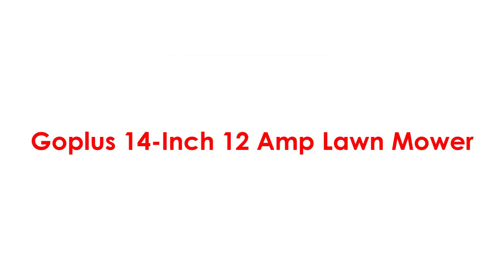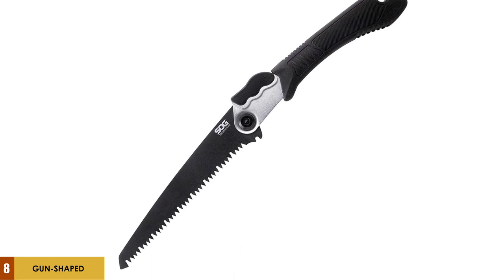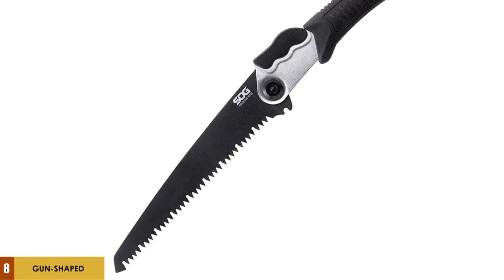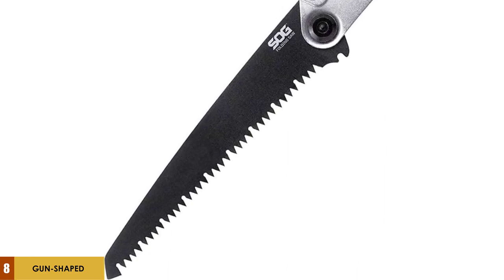At number 8: the SOG Foldable Hand Saw. The SOG Foldable Hand Saw, also considered a survival saw, is in the class of portable saw. Whether you want to cut wood or trim branches, or you want a hand saw for trucking or camping, this is a great choice.